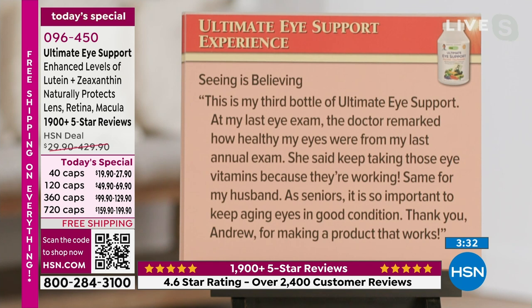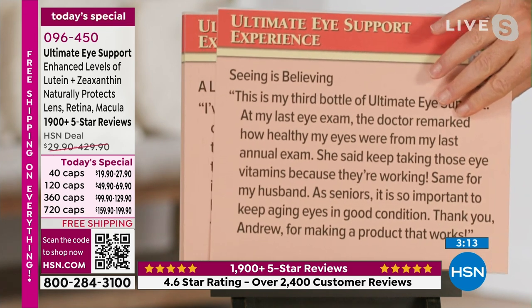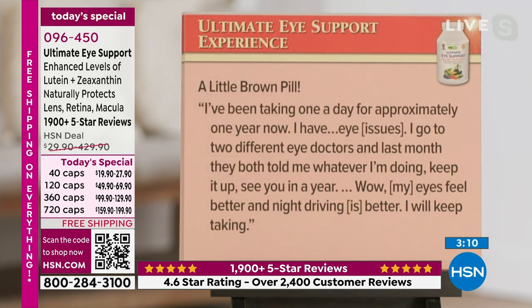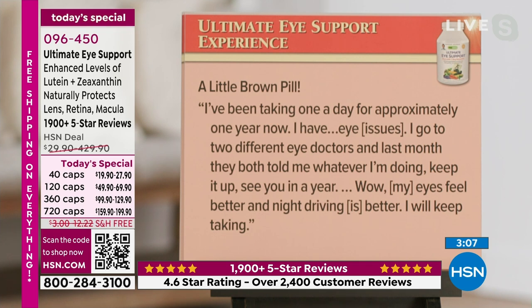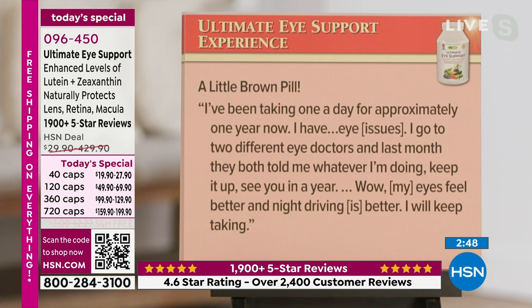'Seeing is believing. This is my third bottle of Ultimate Eye Support. At my last eye exam, the doctor remarked how healthy my eyes were from my last annual exam. She said, keep taking those eye vitamins because they're working. Same for my husband. As seniors, it is so important to keep aging eyes in good condition.' Another review: 'I've been taking one a day for approximately one year now. I have eye issues; I go to two different eye doctors. Last month they both told me, whatever I'm doing, keep it up — see you in a year. My eyes feel better and night driving is better.'